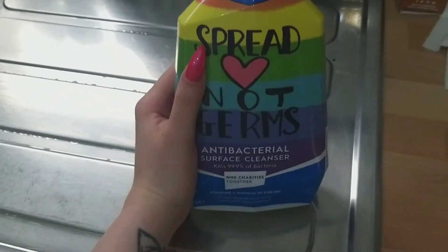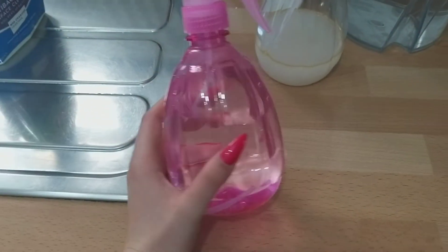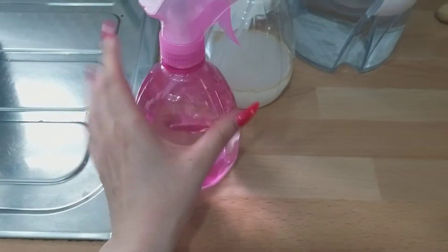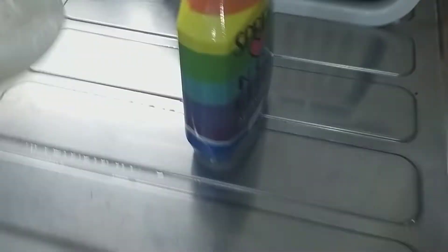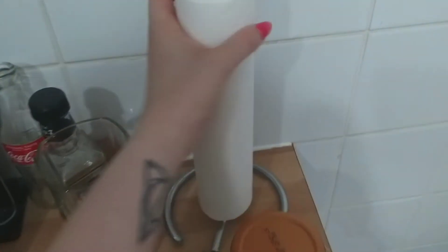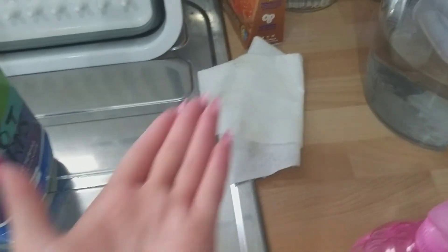To clean the kitchen today I'm going to use the Astonish 'Spread Love Not Germs' antibacterial surface cleanser on all the surfaces. Then on things like the sink and the hob I'm going to use my white vinegar spray — it's the Star Drops one, but it's in a different bottle because the original broke. I'm also using our reusable kitchen roll from Tiger — it's only a pound. You use it, and once it's dirty you put it in the wash and reuse it. It's environmentally friendly and does the exact same job as regular kitchen roll.